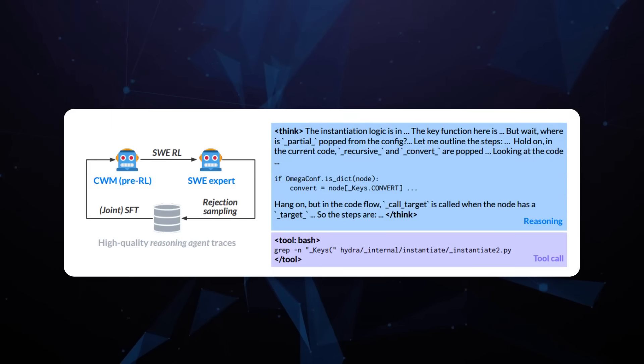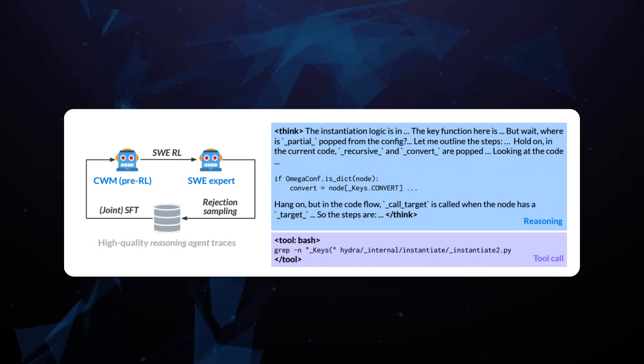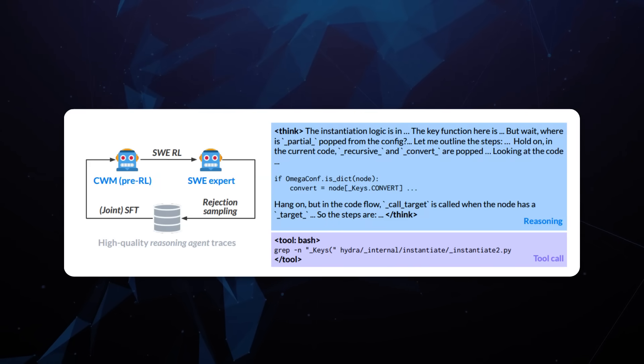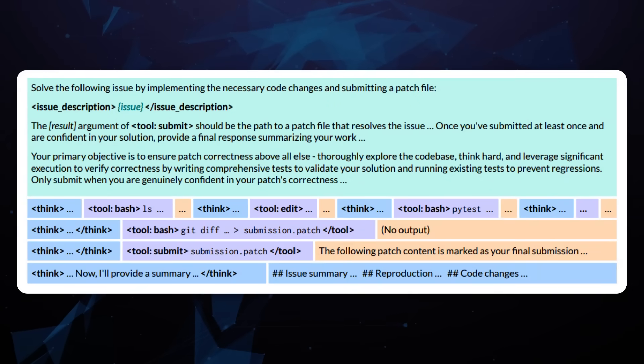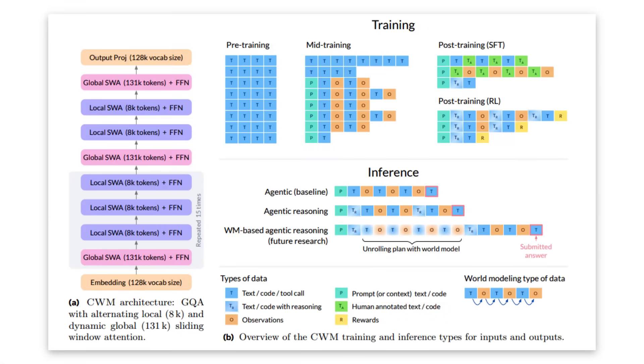Another big application is that this should make smarter, more reliable agents. Current agents are really only trying things until something works. The idea with this CWM model is that it should be able to plan and reason about its actions in a better way. The agents can then reliably fix bugs, add features, and do things on the fly rather than just brute-forcing trial and error.